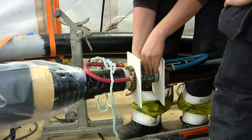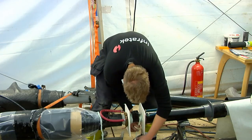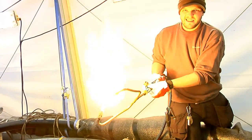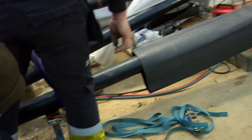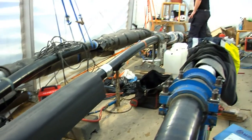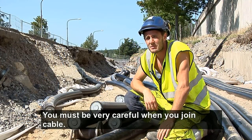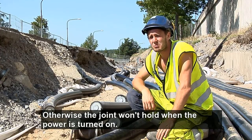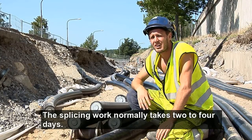There are many cable joints before the power connection is complete. Splicing a cable is a complicated task that requires especially trained experts. In order to make sure that the work is done in a clean and controlled environment, a tent or a container is used. It is necessary to be really precise when cutting the cable, otherwise the cable cannot hold tension. It takes two to four days to make a cable joint.